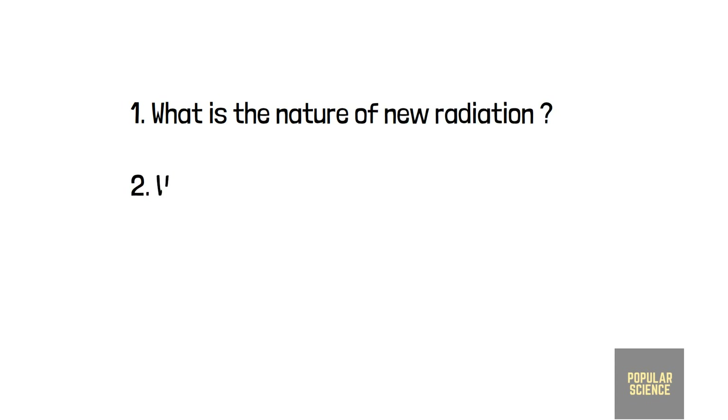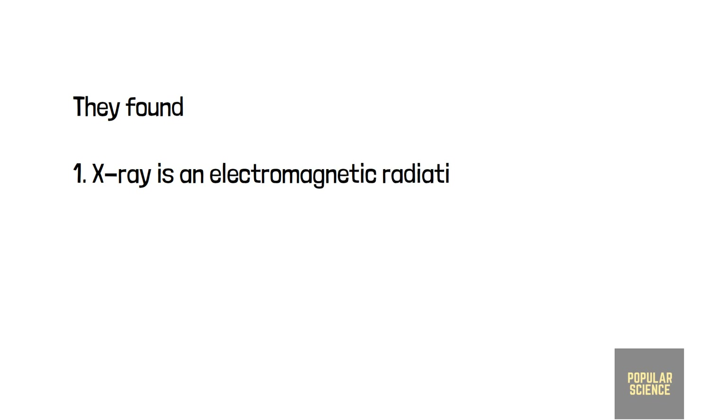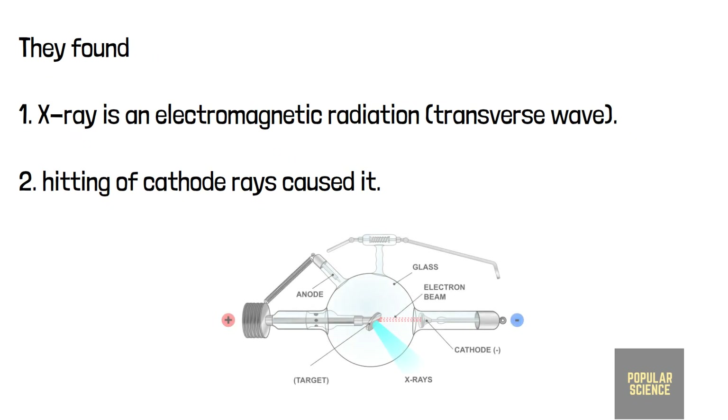While doctors were using X-rays for medical purposes, physicists kept their research going with many questions in mind about the nature of the radiation — what really causes X-rays, and whether it is a wave or a temporary disturbance in the ether medium. After almost two decades, by the time of the beginning of old quantum mechanics, scientists had found all the answers. X-rays are electromagnetic radiation — specifically, transverse waves. The striking of energetic electrons from cathode rays with the atoms of the aluminum plate causes the X-radiation.